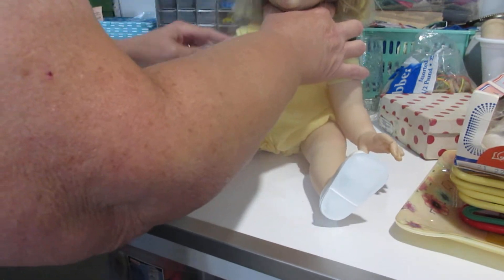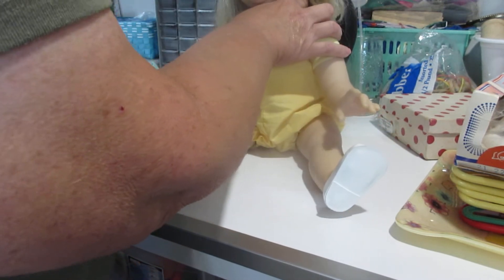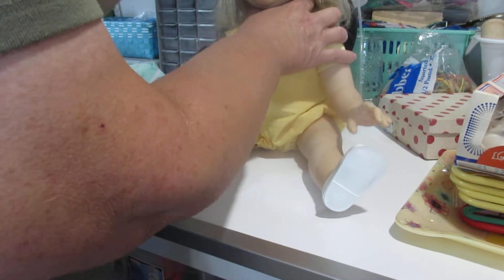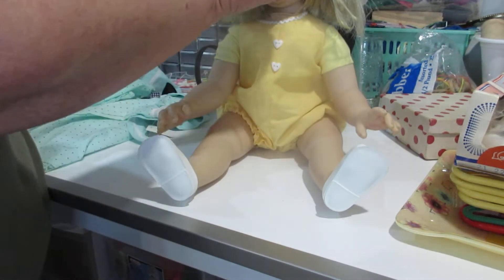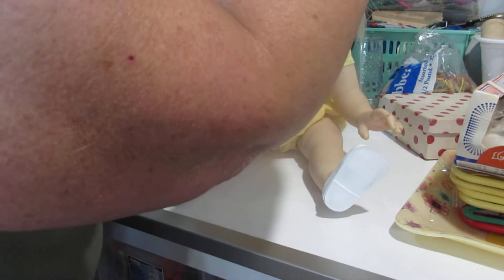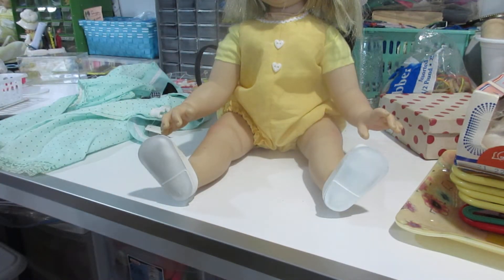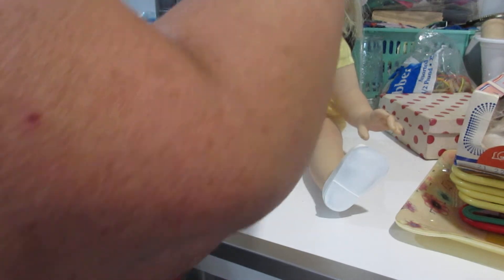I'm going to use this shampoo again to see if I get the same results. This is only the first time I've used it, so I don't have anything to compare it with yet. I don't want to say too much at this point, but I'm just going to tell you her hair is just so soft — I'm thrilled by it.